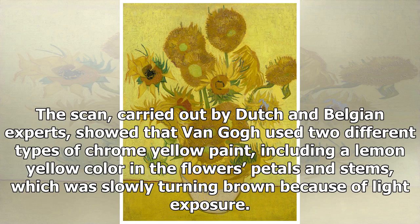The scan, carried out by Dutch and Belgian experts, showed that Van Gogh used two different types of chrome-yellow paint, including a lemon-yellow color in the flower's petals and stems, which was slowly turning brown because of light exposure.